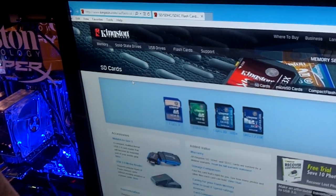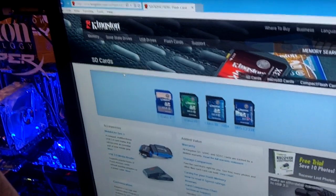Jimmy Dang from MaximumPC.com here. We're at Kingston's booth at CES and I'm speaking with Mike Mone from Kingston, Senior Technology Manager, showing off a couple of their new products.